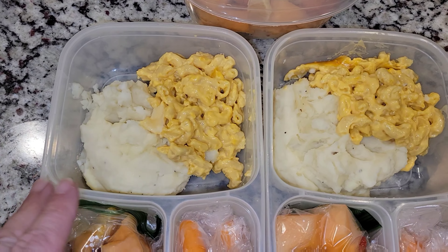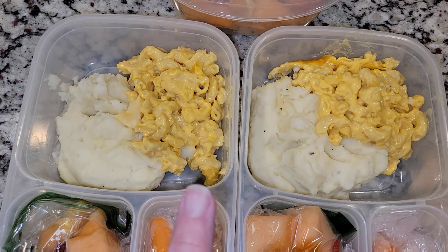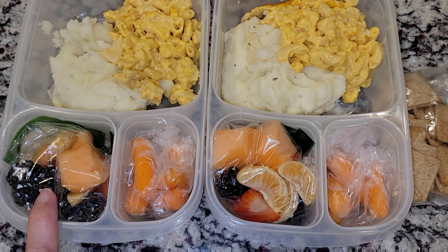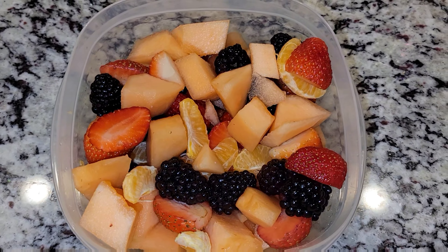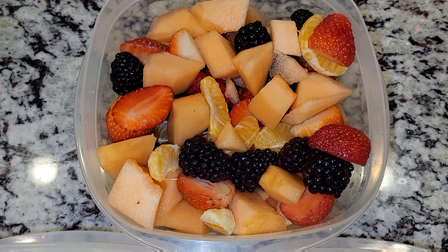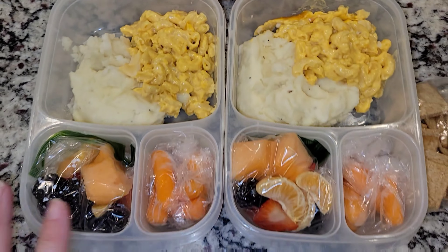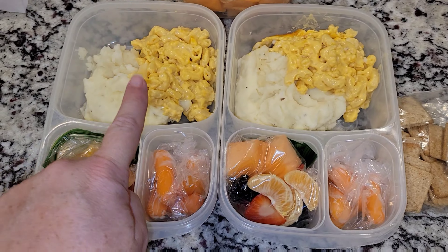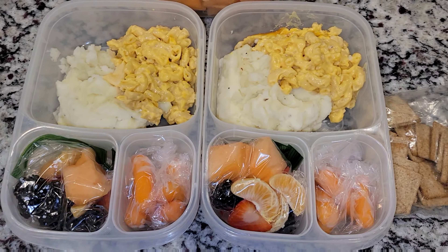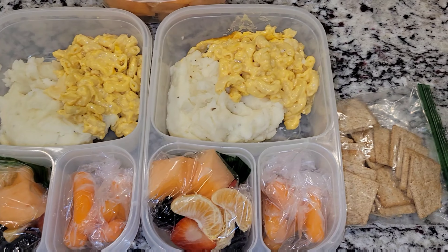This is Sophia. They're both getting mashed potatoes and macaroni and cheese. They are also both getting carrots and some fruit salad. I have some cantaloupe, oranges, blackberries, and strawberries — just kind of mix that together. The reason why these are in a bag is because they need to heat this up in the microwave and they can't heat that up, so they can easily take it out, heat it up, and then eat it all.